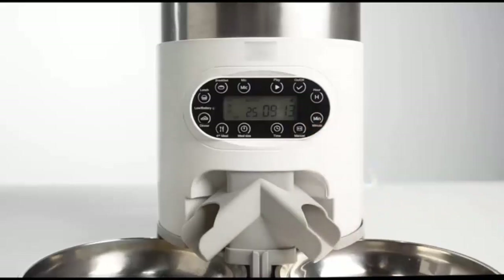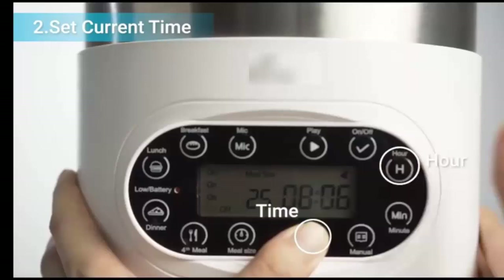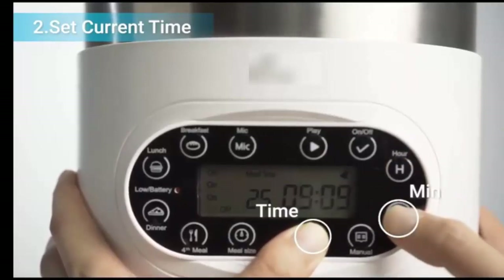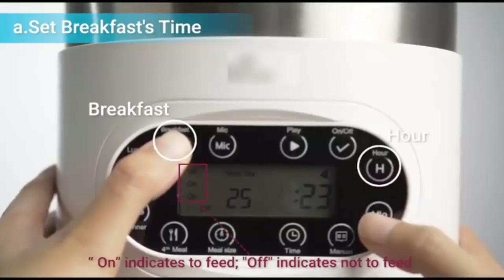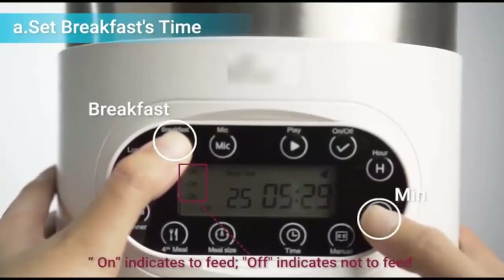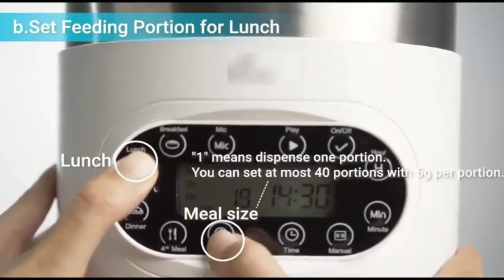Infrared Induction: with an infrared smart sensor, when the bowl fills with a certain amount, the machine will stop automatically, preventing food from overflowing. Voice Recorder: this feeder allows you to record your voice in 10 seconds, so it will call your pet to come and enjoy their mealtime with your voice, eliminating the loneliness of your pet even when you are absent.